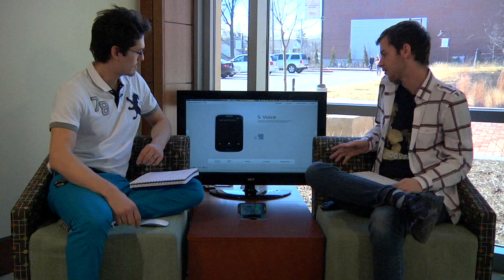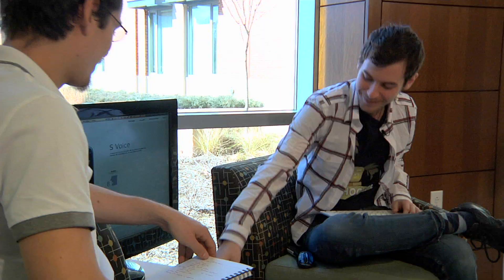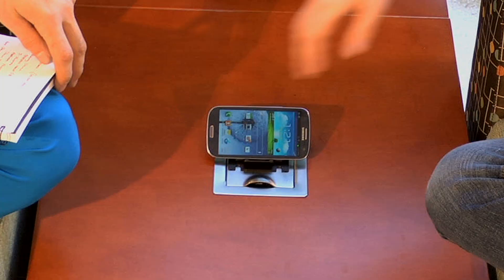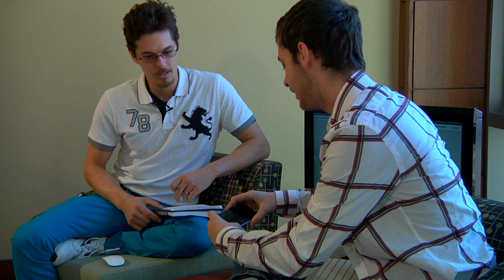We've got S-Voice, and this is a really cool feature. It definitely has room for development, but it's a voice assistant — so if you've ever heard about Siri, you're on the right track. You double-tap the home button to bring up the voice assistant. I know the other day you asked it to tell you a joke — it was an okay joke. They're pretty terrible. And it does take a minute to respond.